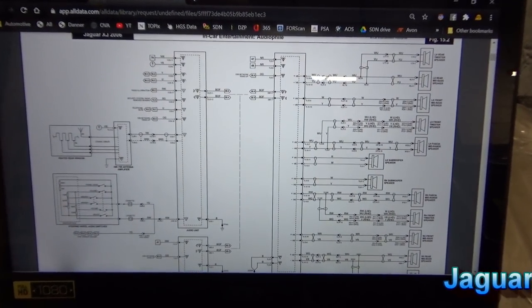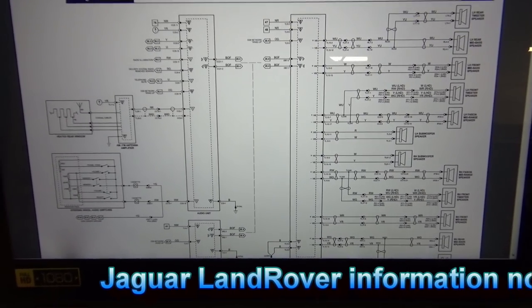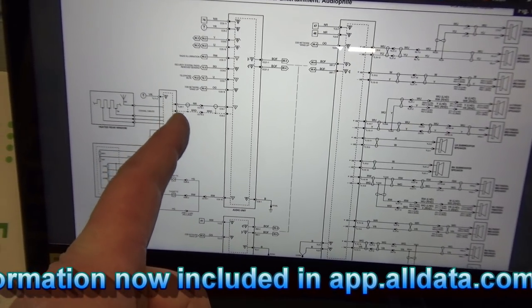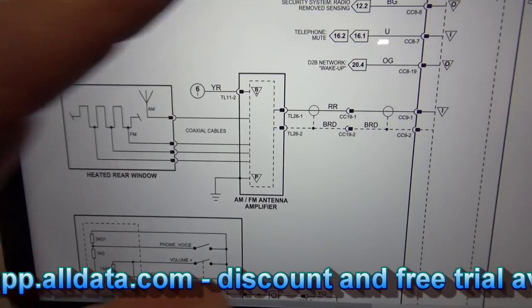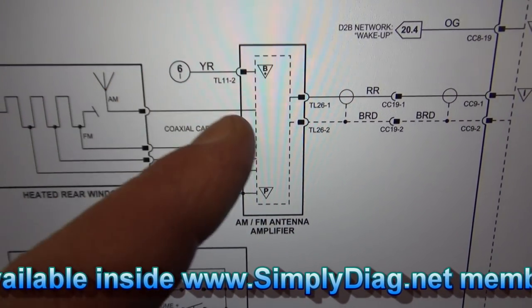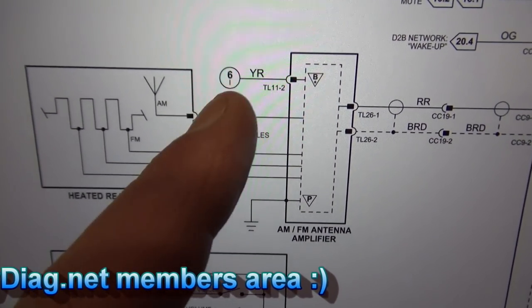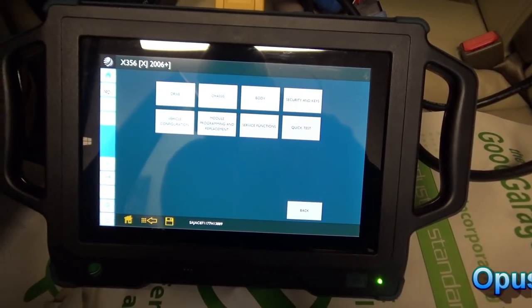To get a brief overview of the system, looking at the wiring diagrams courtesy of alldata.com — one of our Simply Diagnostics network partners — we've got the audio system, the antenna amplifier, and the heated rear window. The antenna amplifier is connected to the heated rear window. We've got coaxial coming from the audio unit into the amp, a ground, and a yellow/red wire that's the battery power feed.